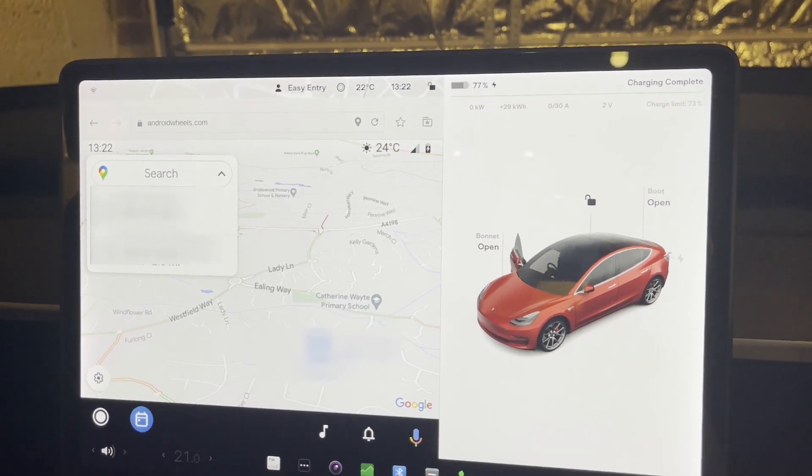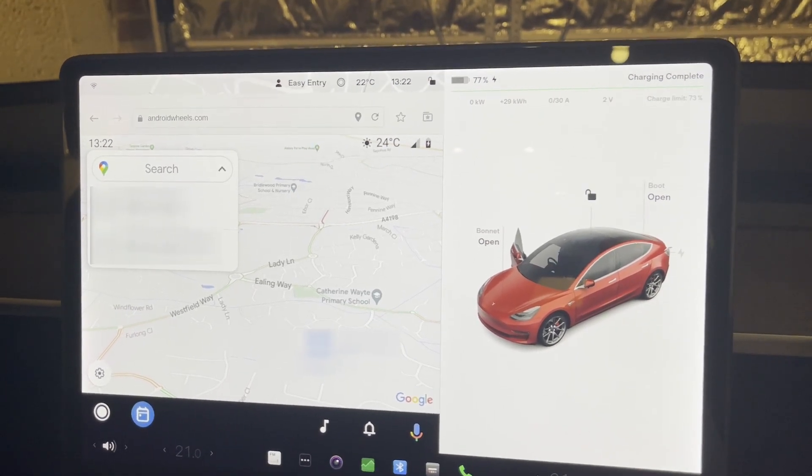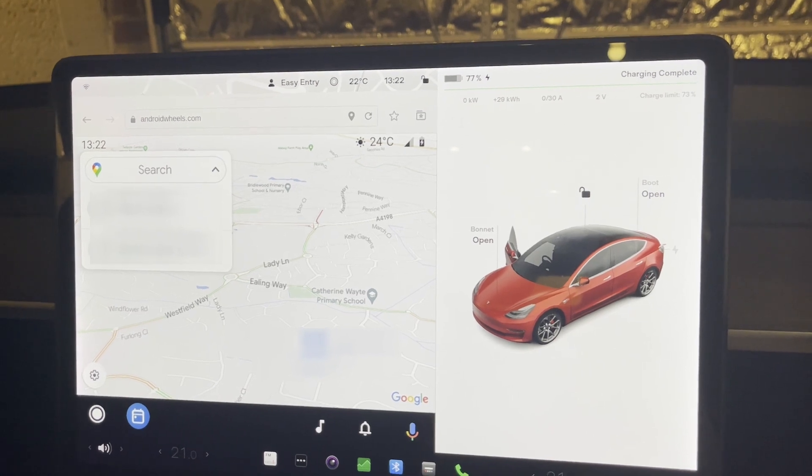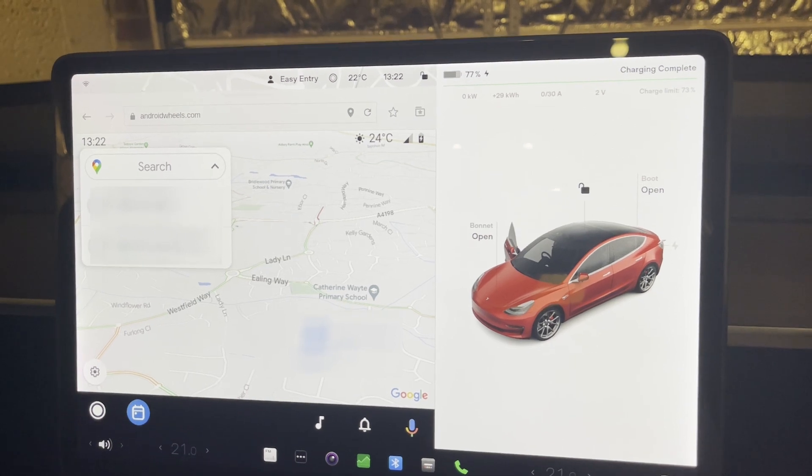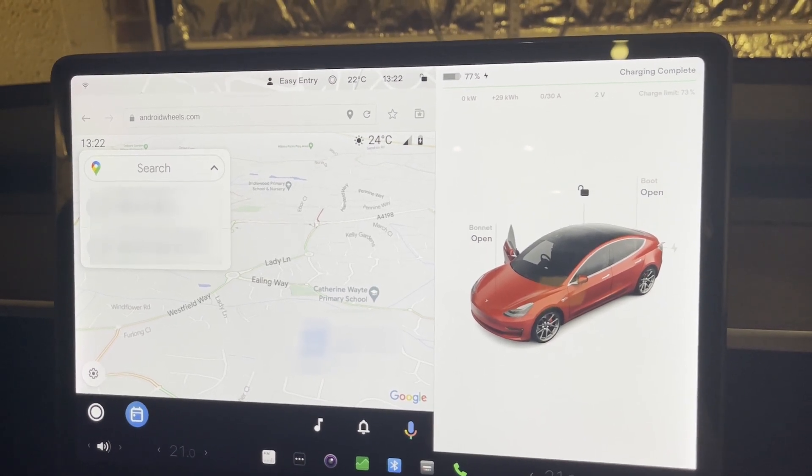Alexa, navigate to Swindon's rail station. [Alexa responds]: Would you like directions to Swindon station on Station Road in Swindon?